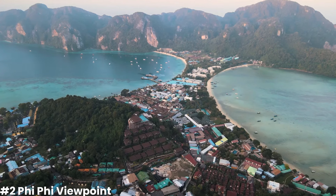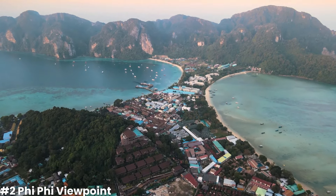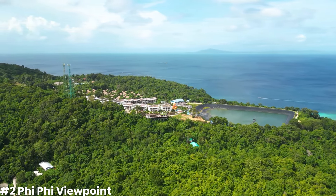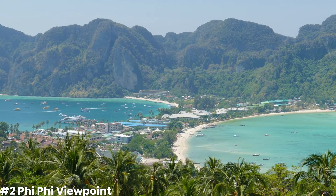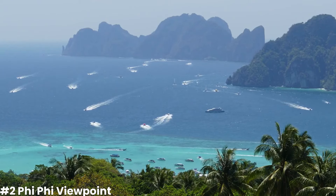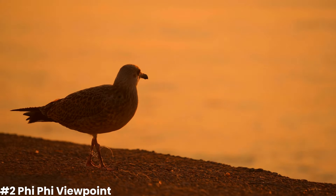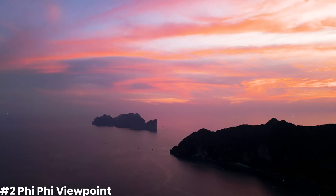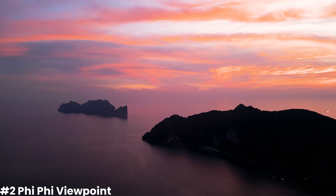Once you arrive at the viewpoint, you'll be rewarded with a 360-degree view of the surrounding islands and the Andaman Sea. The turquoise waters, lush green hills, and towering cliffs create a visual masterpiece that's truly one-of-a-kind. In addition to the main viewpoint, there are several smaller platforms that offer slightly different perspectives. You can choose to relax on one of these platforms and soak in the scenery or capture the perfect photograph. The Phi Phi Viewpoint is also a popular spot to catch the sunrise or sunset — there's something magical about seeing the sun dip below the horizon, casting a warm glow over these pristine islands.